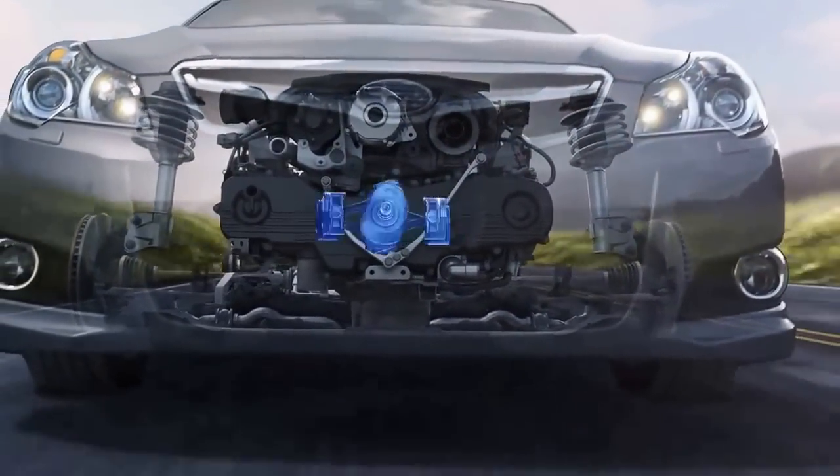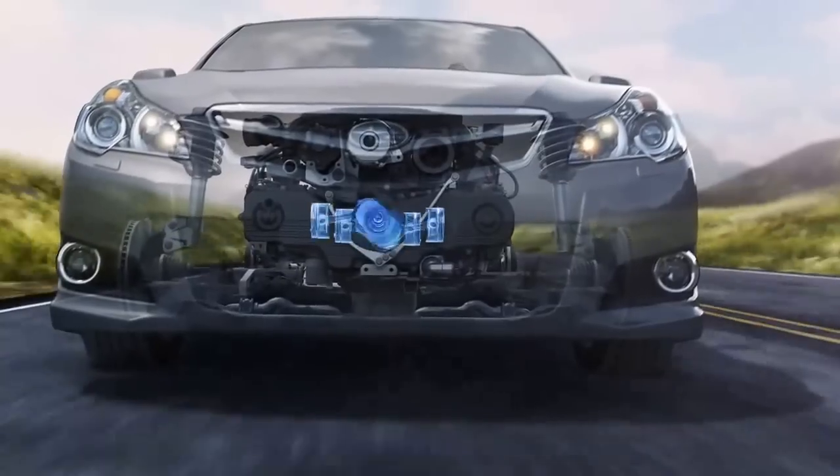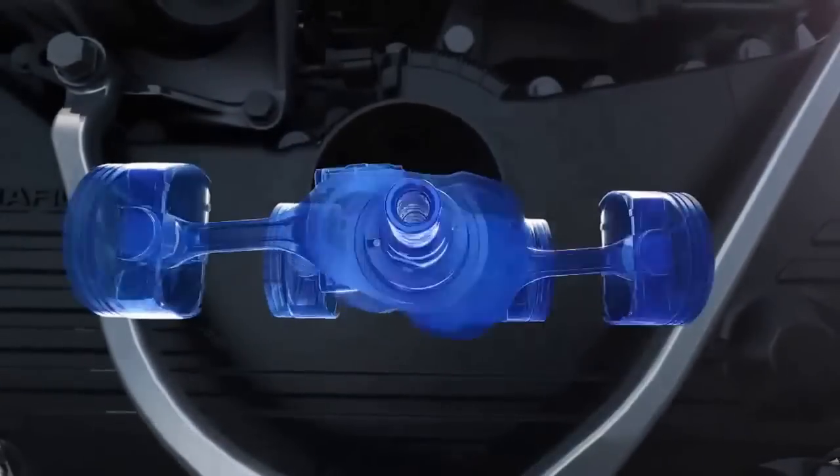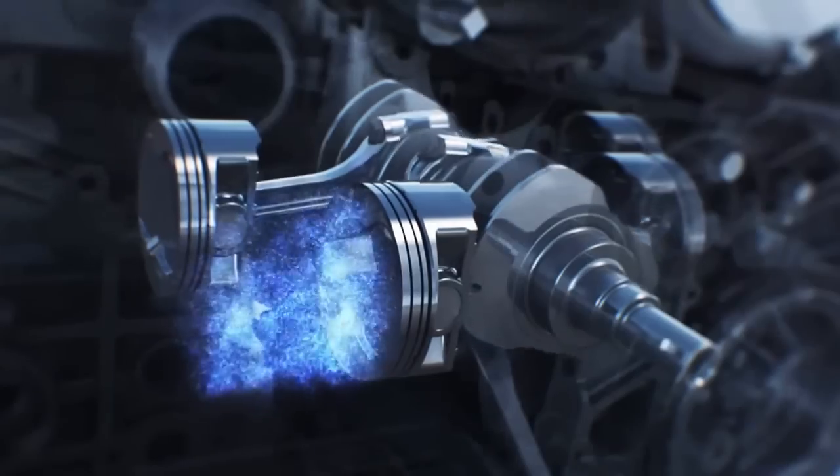Its pistons are laid flat for a lower profile, giving the vehicle a lower center of gravity for greater control. Not only does this layout help Subaru vehicles handle tighter, it helps them run smoother.